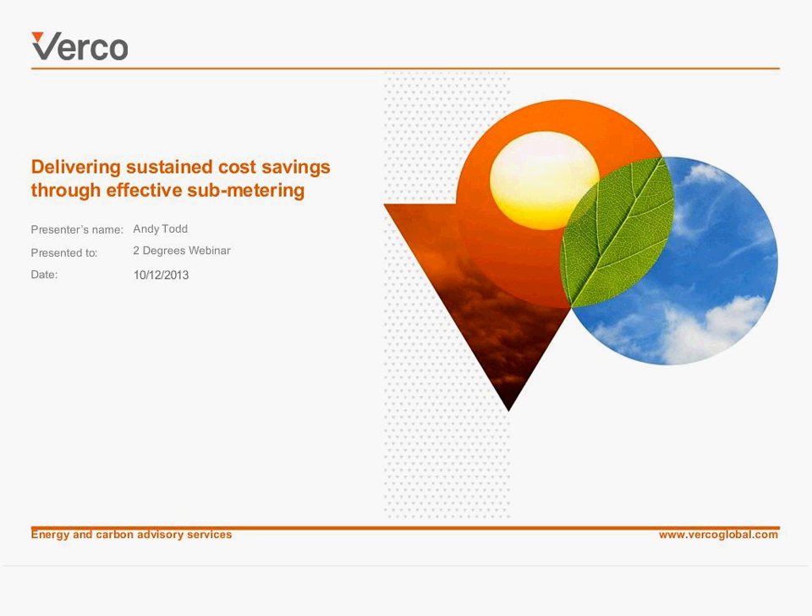The topic of today's webinar is basically delivering sustained cost savings through effective sub-metering. The format today is I'm going to be doing a bit of talking, and then I'll hand over to Andrew Wright from Tulip to talk about his experiences as well.